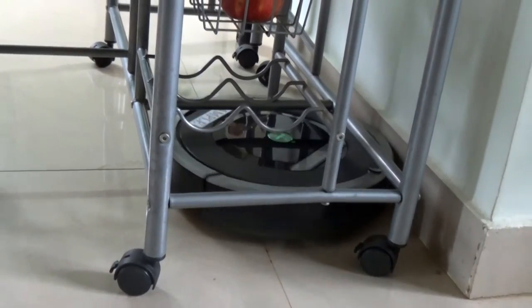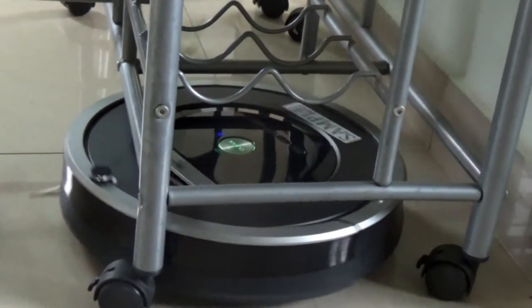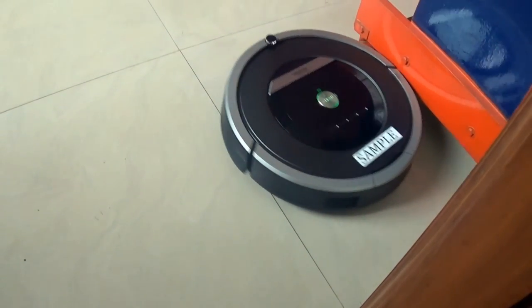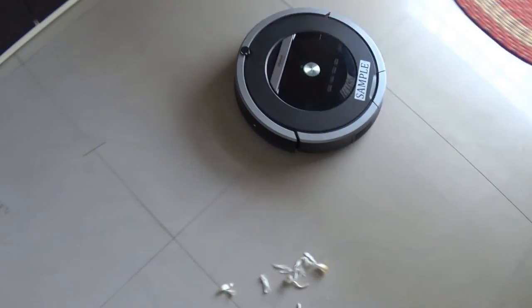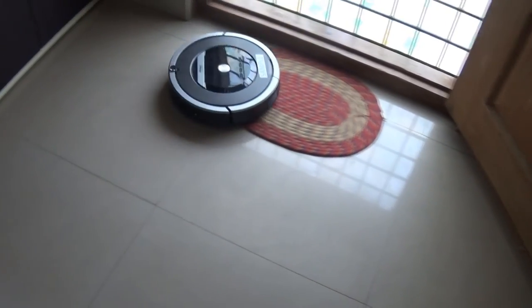While the Roomba is easy to use, it can test your patience if you are in a hurry. While it can sense when it needs to clean the room and then return to the docking station once the job is done, at times it takes its own pace. It follows an algorithm to cover as much ground as possible, but you might see dirt a few feet away from the Roomba — it can skip it, go to another corner, and lazily return after some time to clean it. But it does get the job done.